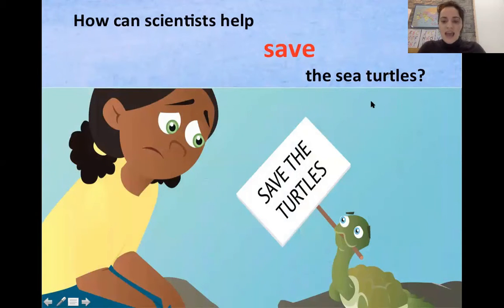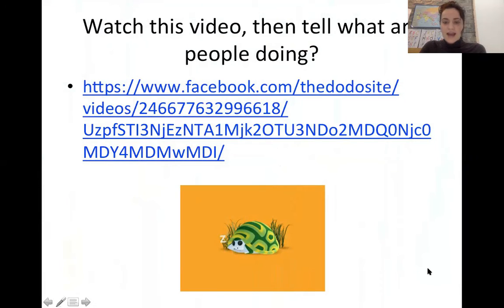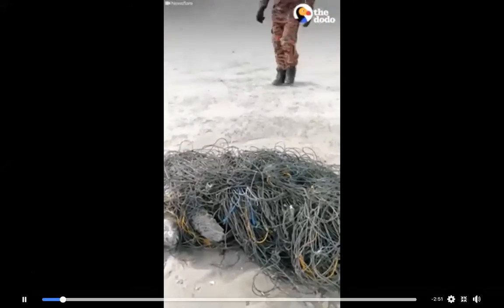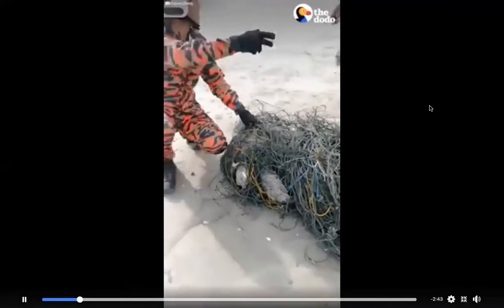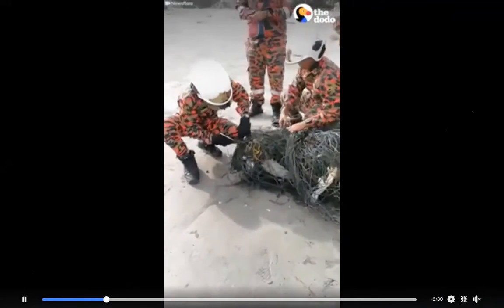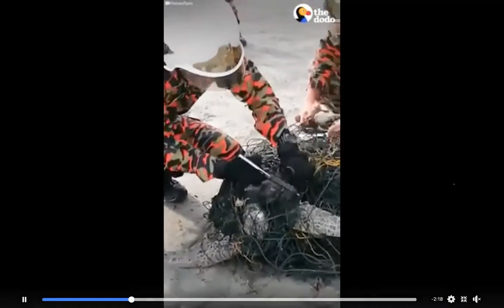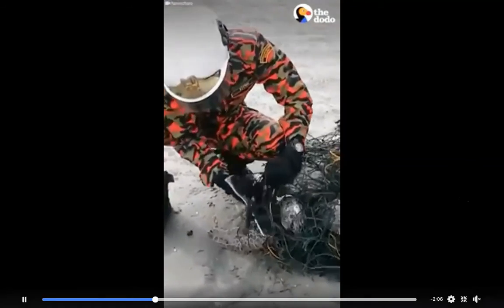How can scientists help save the sea turtles? Let's watch this video and get an idea. Here we can see the sea turtle. What's wrong with the sea turtle? It has trash on its body and it can't go anywhere. Very good — it has trash on its body. Can anyone tell what kind of trash that is? It's from people.